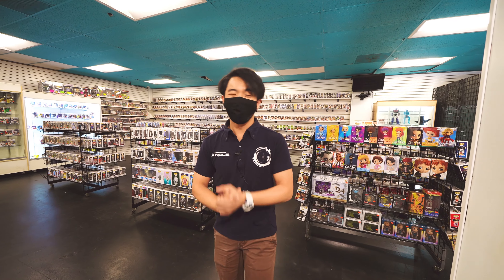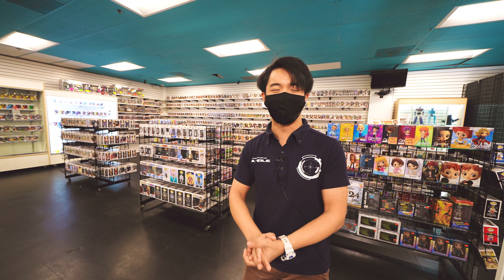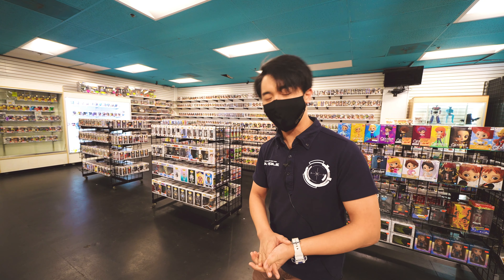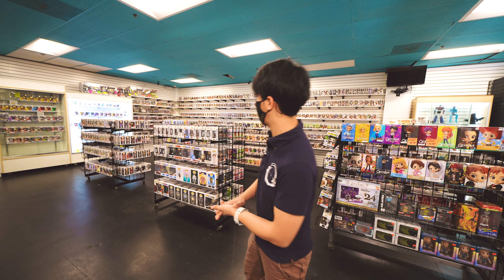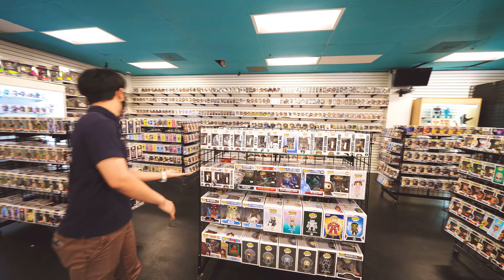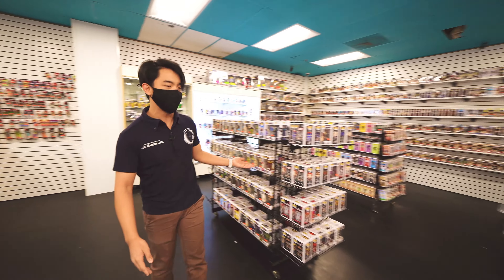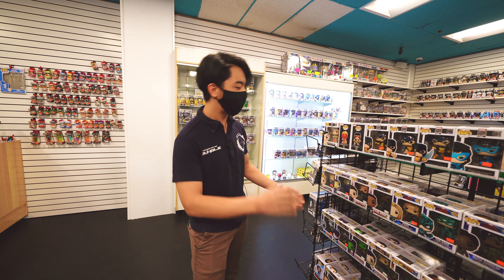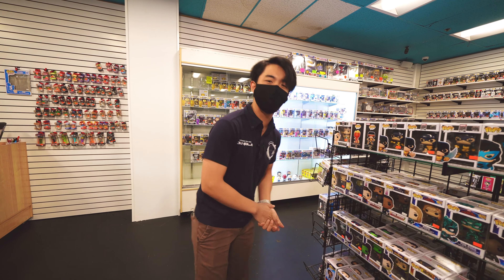We've got a lot of Funko Pops in the store. It's a worldwide phenomenon of little bobblehead figures and bobblehead-style figures of many different franchises. As you can see, we've got a lot of different characters and a lot of different shows under the Funko Pop categories and figures.